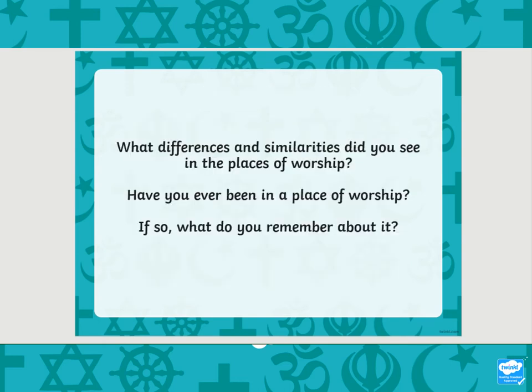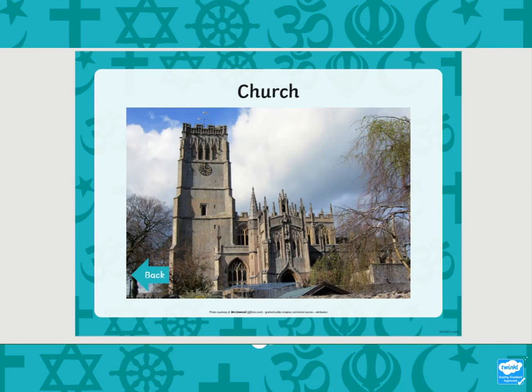What differences and similarities did you see in the places of worship? Have you ever been in a place of worship? Have you ever been inside one of these churches? Have you been for a baptism or a wedding? Or have you been just for a service at Christmas maybe, to celebrate the birth of Jesus Christ? Or maybe at Easter?